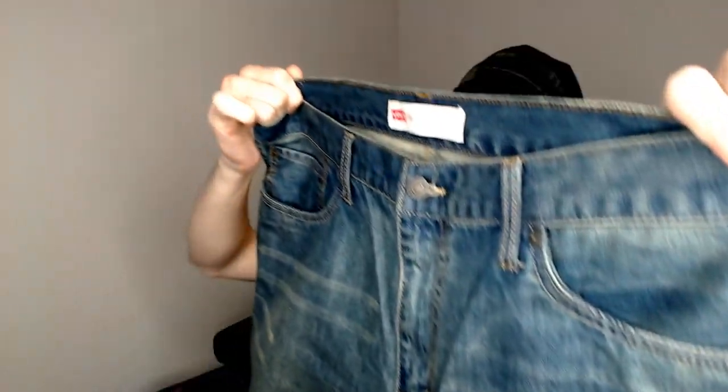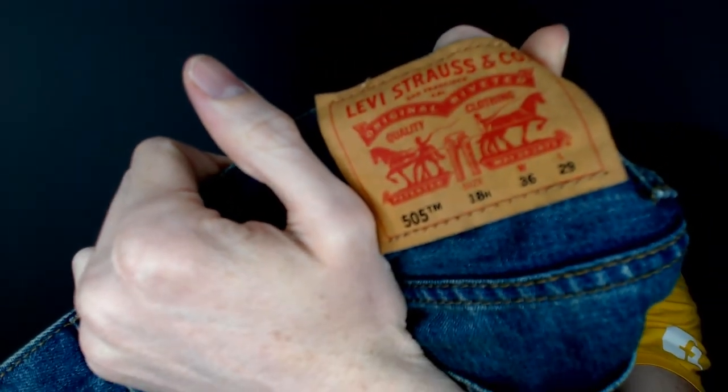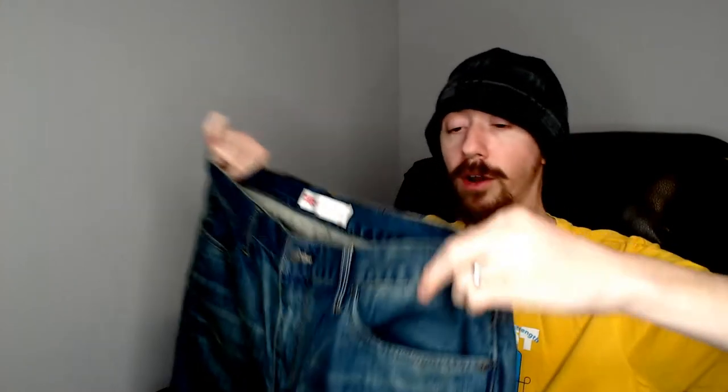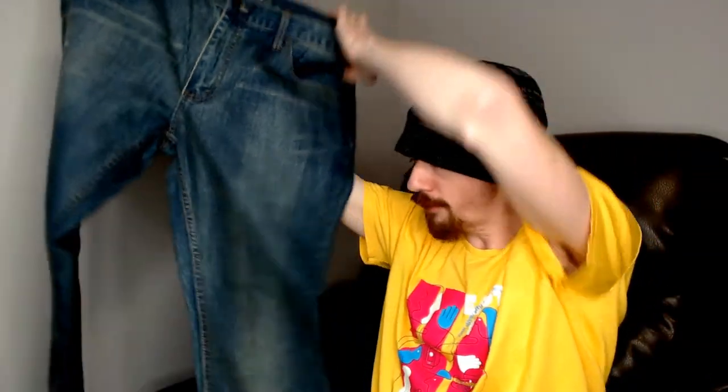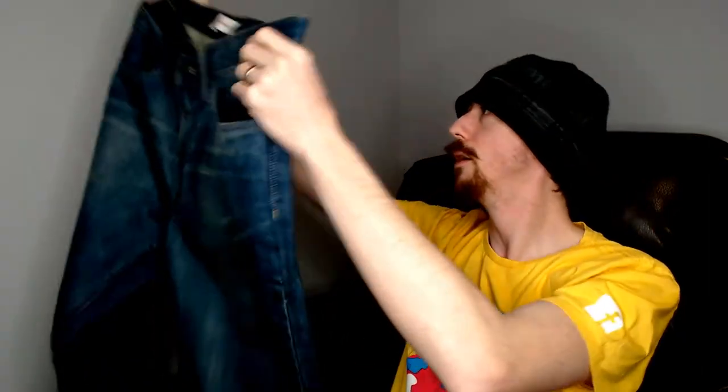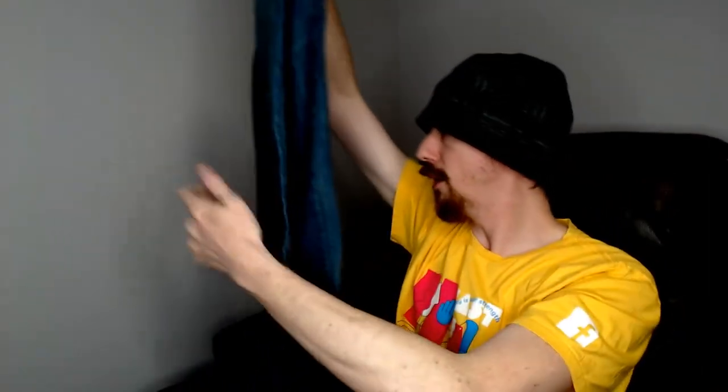Up next we have another pair of 505s — and I think we have yet another pair in there too. These are 505s; I believe these are men's, maybe they're women's. They do have the waist and leg sizes listed on the back, which normally you only see on men's pants, but they also have the size 18H — the H stands for husky, as you can see by the label. They do have some stuff on them, so I will need to wash them before we list them, but otherwise they're in great condition.